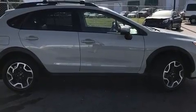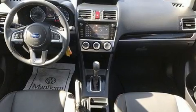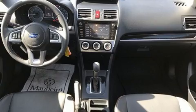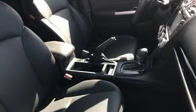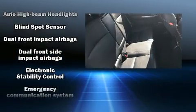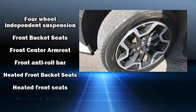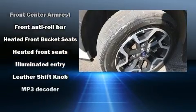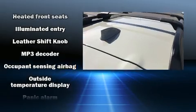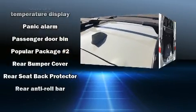Standard features include all-wheel drive, leather upholstery, a rear window wiper, heated seats, blind spot sensor, and remote keyless entry. Subaru also prioritized safety and security with features such as head curtain airbags, front side impact airbags, traction control, brake assist, a panic alarm, an emergency communication system, and four-wheel disc brakes with ABS.